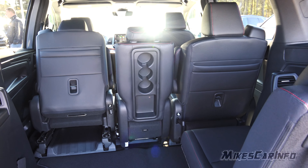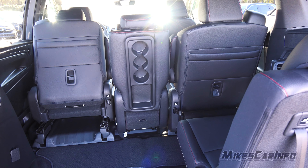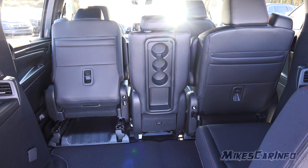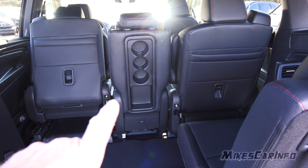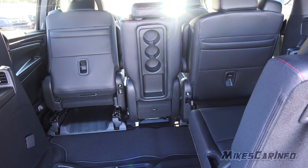We can continue to modify the interior space depending on our needs. The second row center portion is removable separately from the outer portions — you can also remove those seats as well. If you remove the center portion, you can move the remaining seats toward the center, either one in, depending on your needs. It is very versatile.